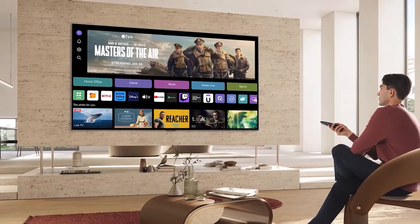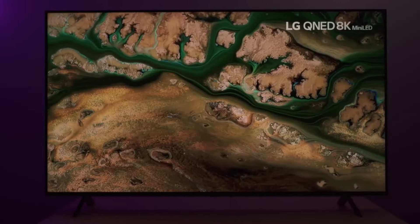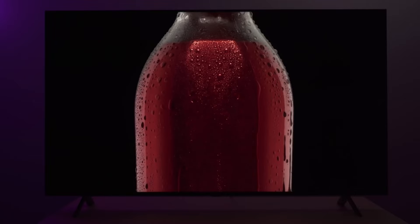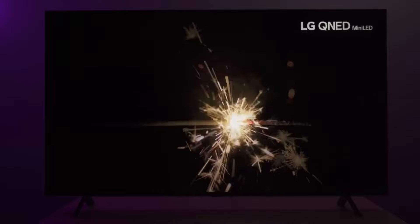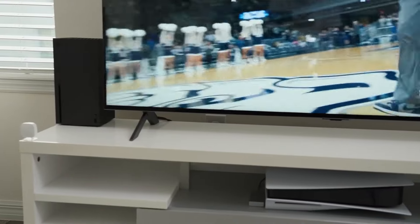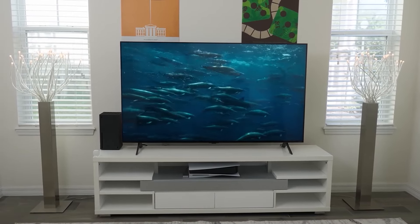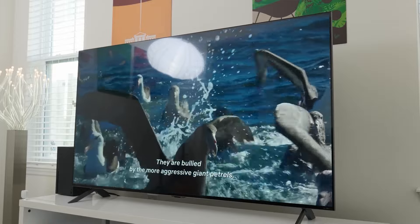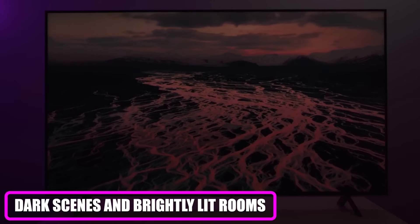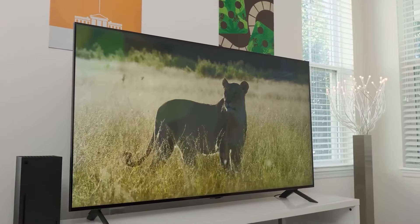The fourth product on this list is the LG QNED90T. The LG QNED90T is a top-tier 4K TV that combines quantum dot and nanocell technologies with mini-LED backlighting to deliver an exceptional viewing experience. The quantum dot and nanocell layers provide vibrant, accurate colors, while the mini-LEDs enable deep blacks and excellent contrast, making this TV stand out especially in dark scenes and brightly lit rooms. The overall picture quality is crisp and lifelike, perfect for movies, sports, and high-definition streaming.